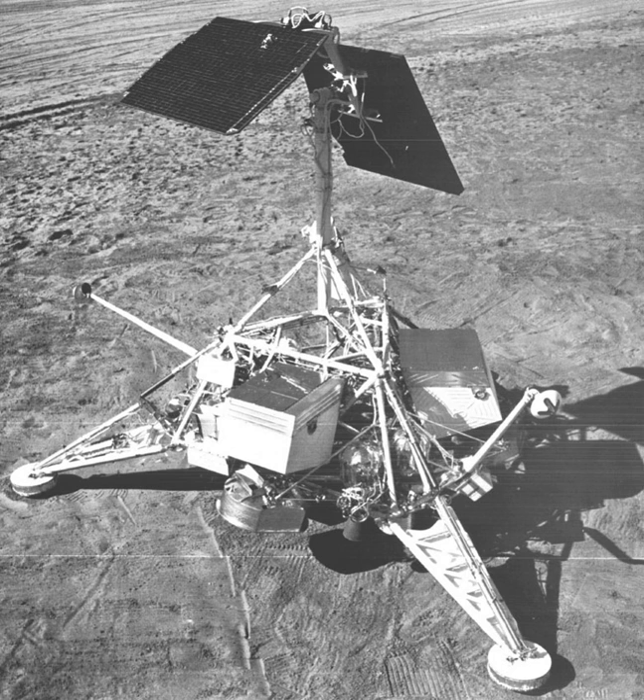On November 24, 1967, the spacecraft was shut down for the two-week lunar night. Contact was made on December 14, 1967, but no useful data was obtained.